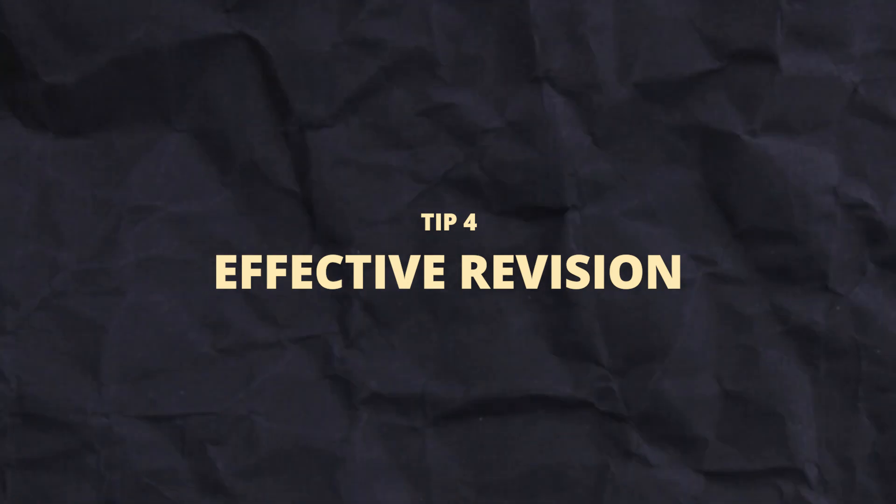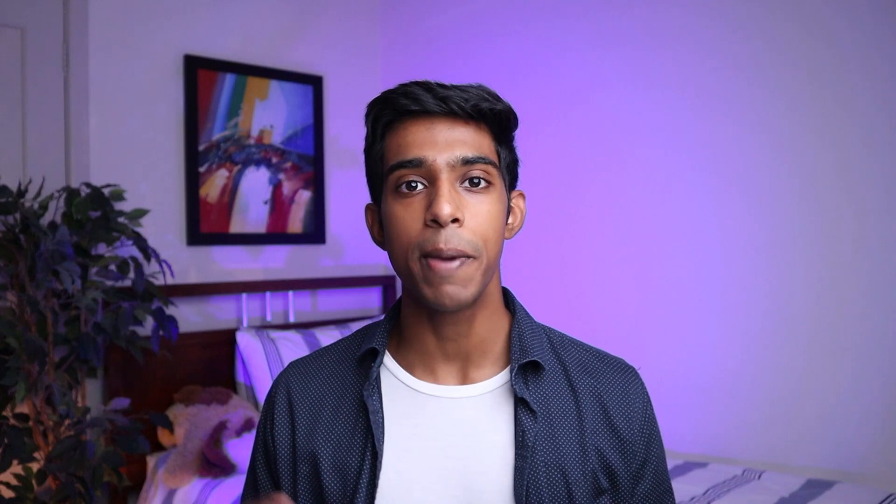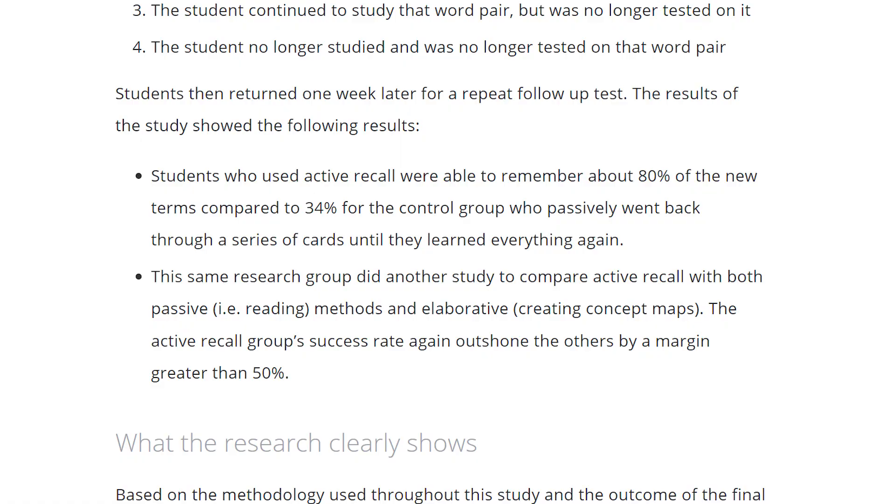Once you're spending your time efficiently, the next best place to optimize is through effective revision techniques. When most people reach year 12, they've never received any formal education on how they're supposed to learn. All we're given is textbooks and questions, and we're never told how to learn properly. Many people default to taking notes, highlighting, summarizing, and rereading — even though these strategies have been proven to be not very effective. Studies have found that techniques like active recall, spaced repetition, interleaving, and inquiry-based learning are far more effective and can improve your study efficiency by almost double.